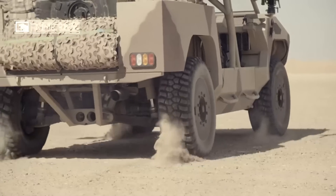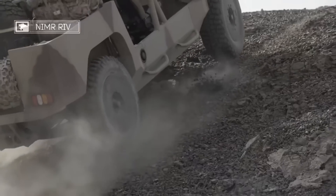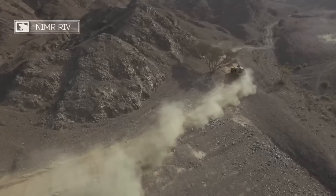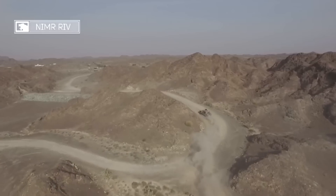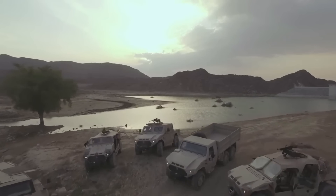A wheelbase of 3.25 meters is included in the vehicle's specifications, which are 4.89 meters in length, 2 meters in width, and 1.81 meters in height. The vehicle has a payload capacity of 1,500 kilograms and a gross weight of 4,000 kilograms. The NIMR RIV is estimated to be worth approximately $500,000.